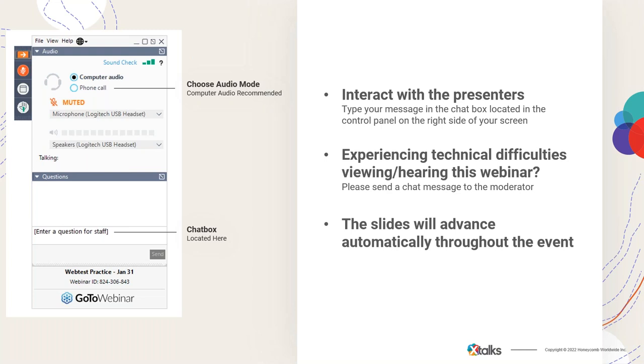The chat box is located in the control panel, found on the right-hand side of your screen. If you require any assistance, please contact me at any time by sending me a message using this chat panel. At this time, all participants are in listen-only mode. Please note that this event will be recorded and made available for streaming on X-Talks.com.